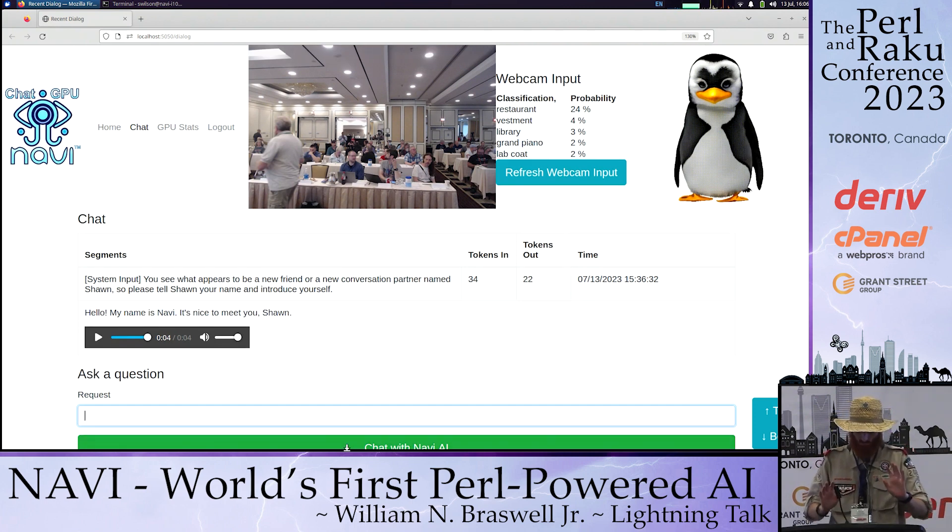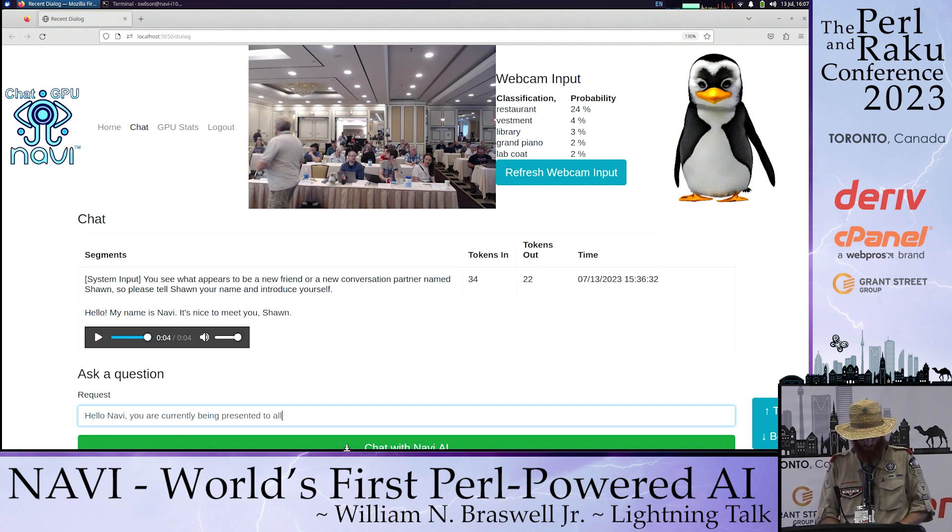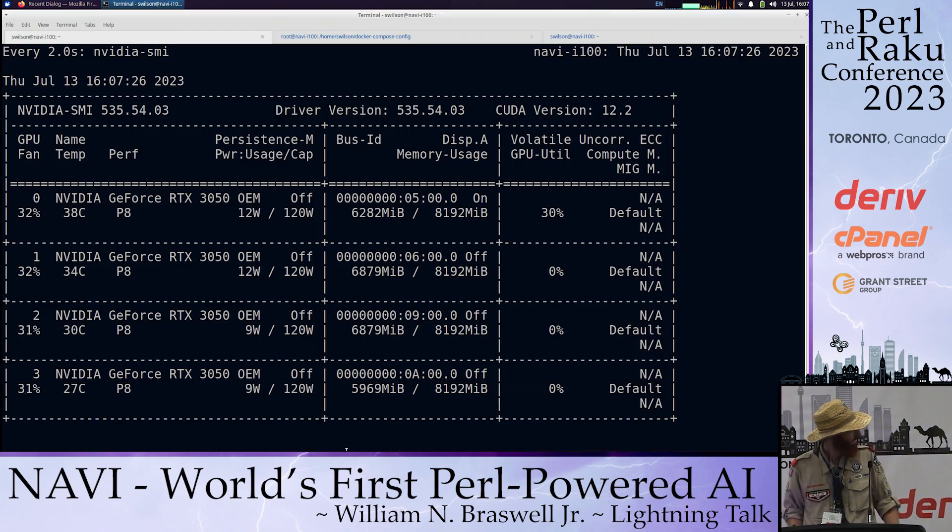One thing that's interesting — this is a real AI. She's self-aware to a certain degree. I'm asking her: 'You are currently being presented to all the Pearl programmers at the Pearl Conference in Toronto. What are the top three most important things you would like to tell everyone today?' You can see there are four GPUs. This is a fully self-contained system that is not going out to Google or searching something externally. It's all here. It's 32 gigs of VRAM needed to load this 13 billion llama-based model. It takes up almost all the VRAM.